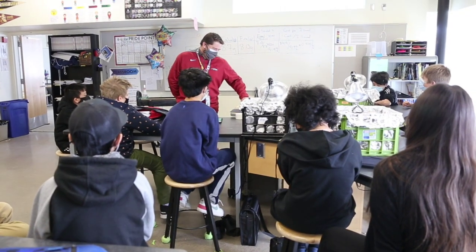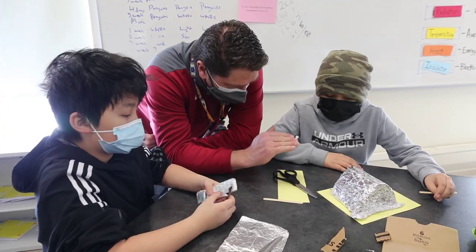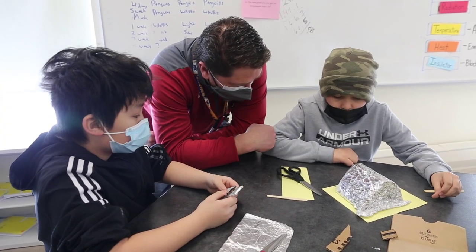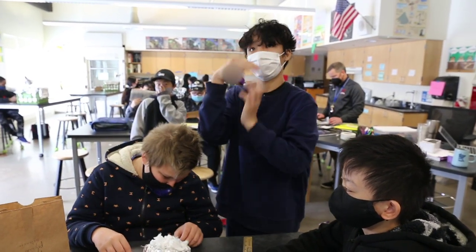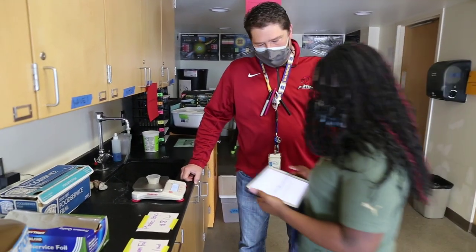I never thought I'd be in this spot — nominated for this award, let alone winning it. So it's humbling, and it makes me want to do things like this with my kids just to make sure they're getting the best education they can. I love kids and I want to help them understand how life works and become critical thinkers.